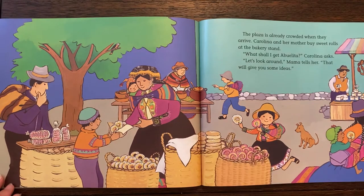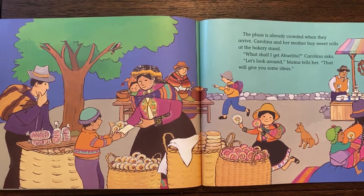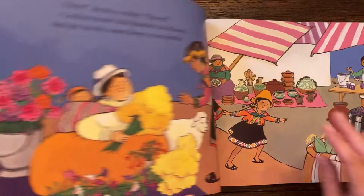The plaza is already crowded when they arrive. Carolina and her mother buy sweet rolls at the bakery stand. What shall I get Abuelita? Carolina asks. Look around, Mama tells her. That will give you some ideas.